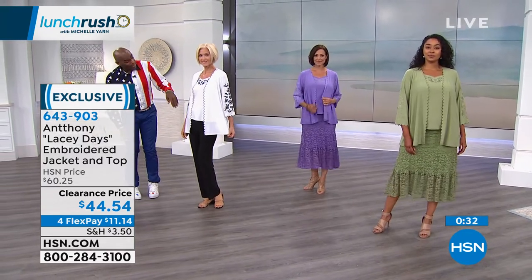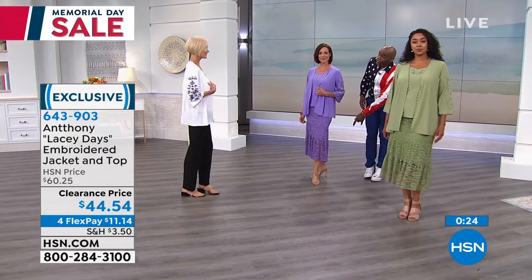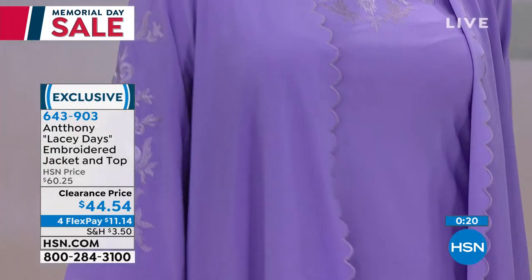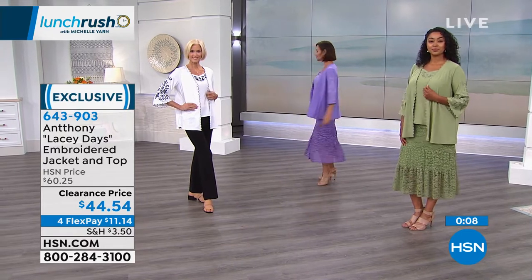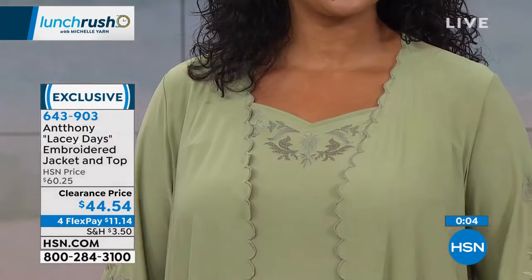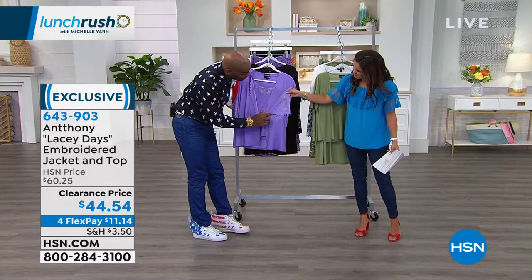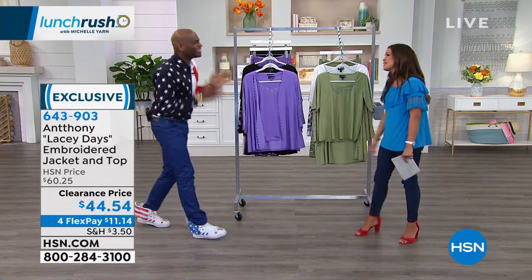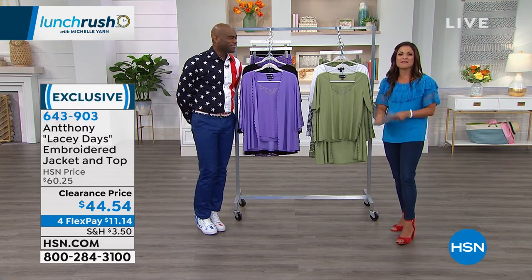It feels cool against your skin and everything just drapes so beautifully. $11.14 if you want to use flex payments. The jacket is 28 inches long and the top is 25 inches long — that's the perfect layered effect. With Carol, we put the classic black pant, with a simple diamond necklace and neutral shoes. In the lavender with the lace skirt and neutral shoe it looks really pretty. We styled it on Kenya in the moss green because we think that skirt is really fun for graduations, anniversaries, and family reunions — a great summer travel piece. Thank you so much for coming into Lunch Rush. We've got more coming up, then on the other side we'll have electronics.